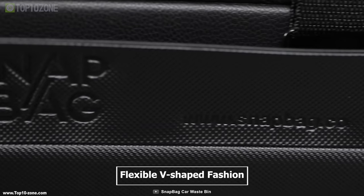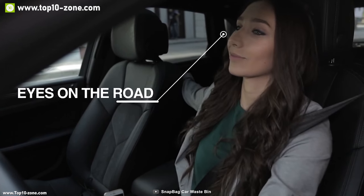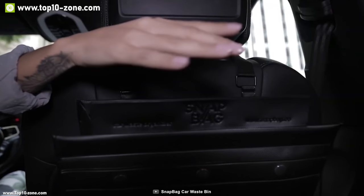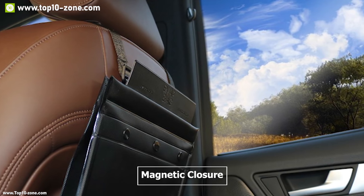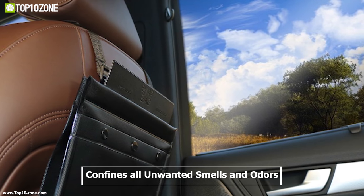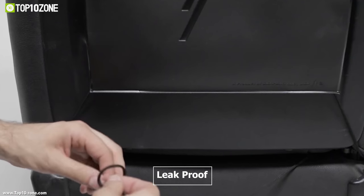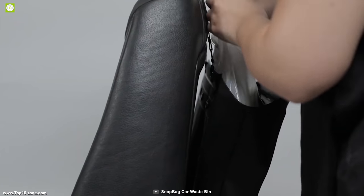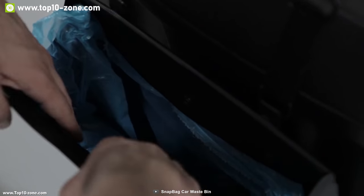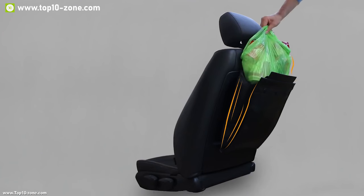Snapback is the ultimate driver-friendly car waste bin to manage your everyday waste in the car. This bag is designed in a flexible V-shaped fashion so that it can expand progressively as it fills up, letting you store all your waste in a single bag while keeping your eyes on the road. It has a magnetic closure with a tight seal which confines all unwanted smells and odors from your waste and keeps the inside air of your car fresh. Its premium built material blends into your car decoration, making it unnoticeable.